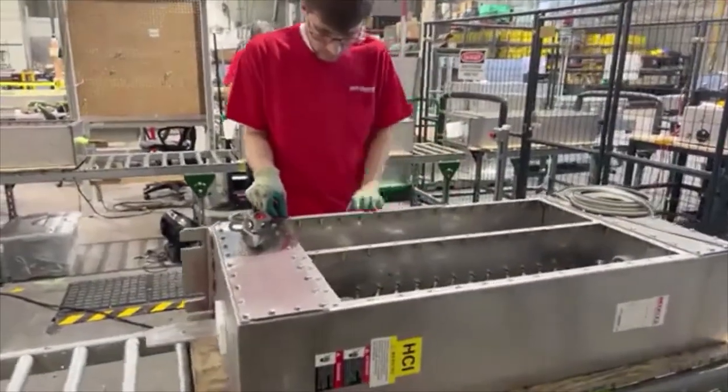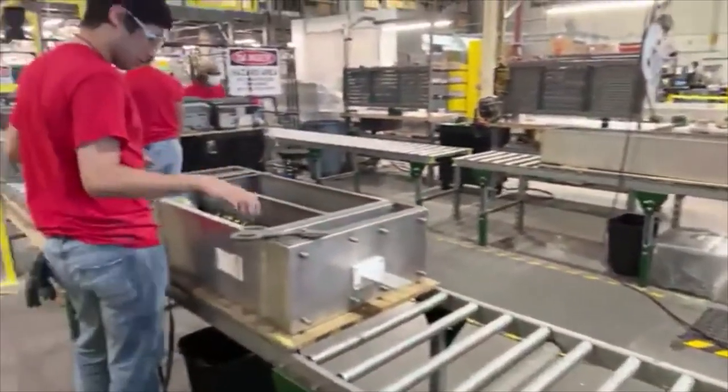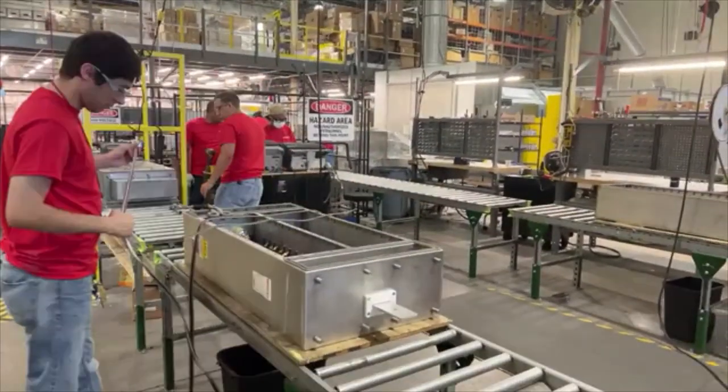And thirdly, it helps to secure some of the components inside, so they stay in place and don't get damaged in transit. Everything is pretty much secure already, but the epoxy gives it an additional level of security.